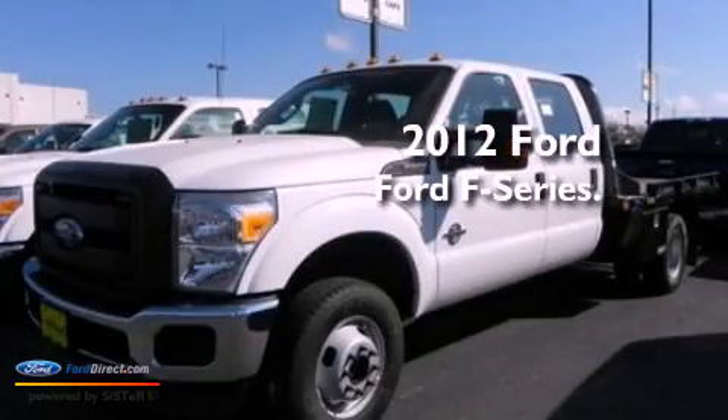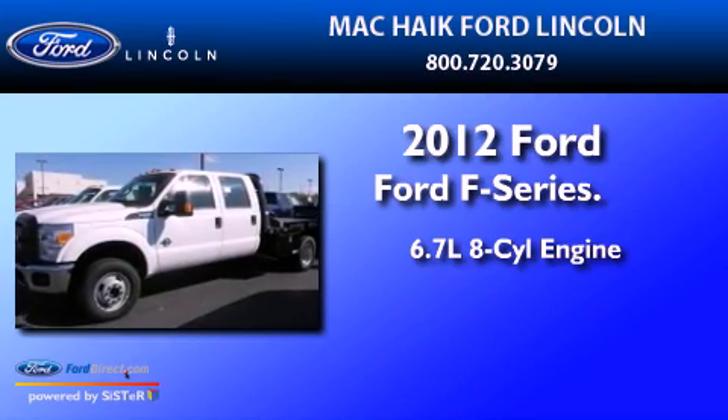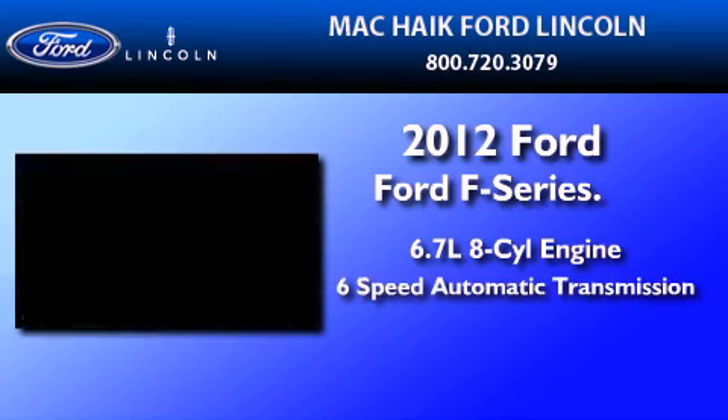This is a brand new 2012 Ford F-350. It features a 6.7-liter eight-cylinder engine, a six-speed automatic transmission, and four-wheel drive.